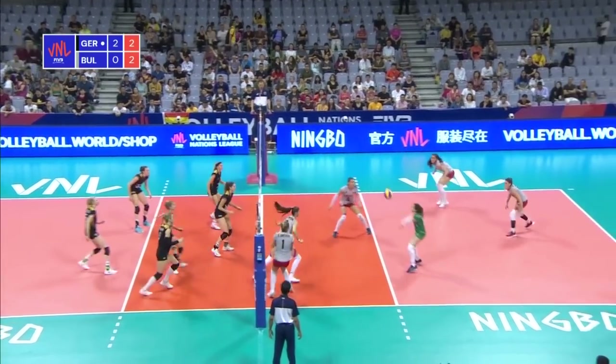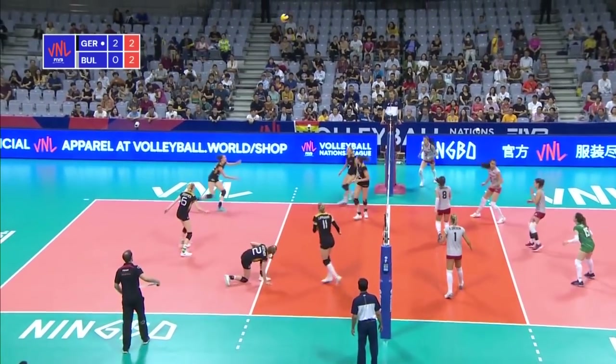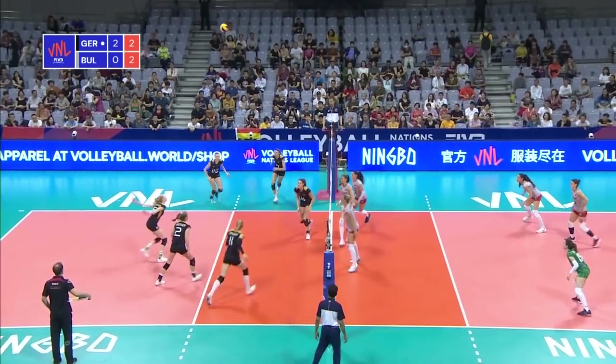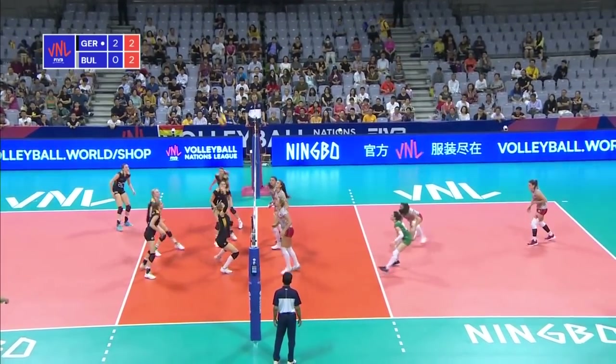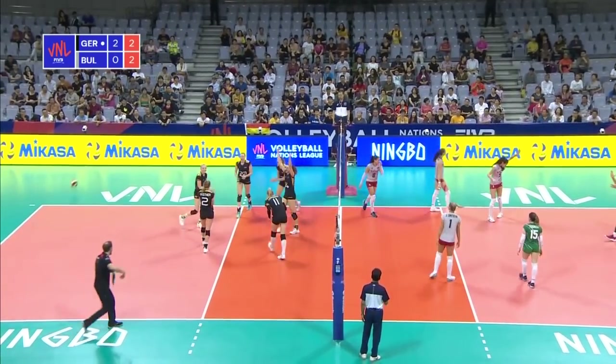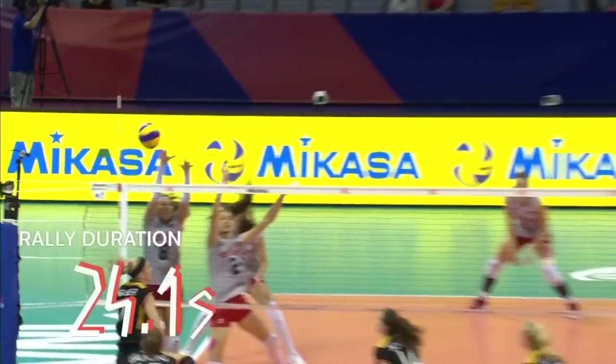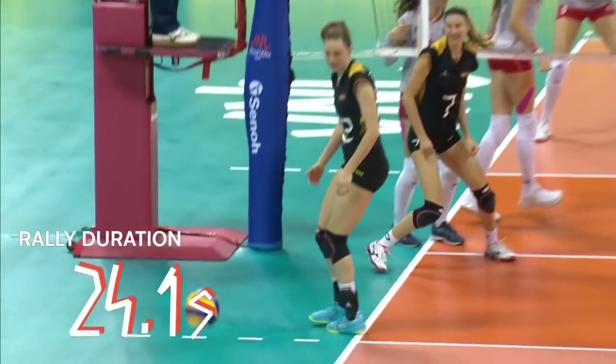Let's go over on this contact for Germany. Louisa Littman obliges. Good save by Kestner with the dink — Germany being pinned almost to the net, they get themselves some adjusting time and come away with the point.